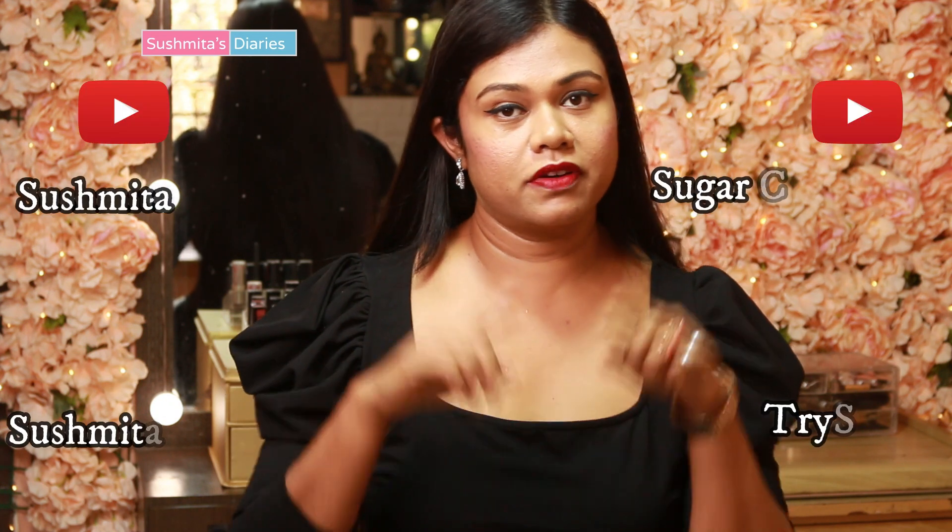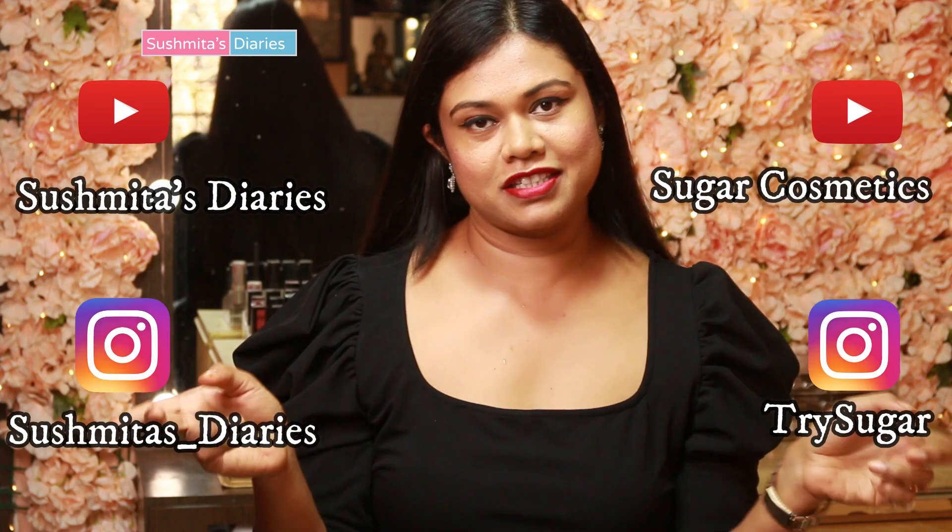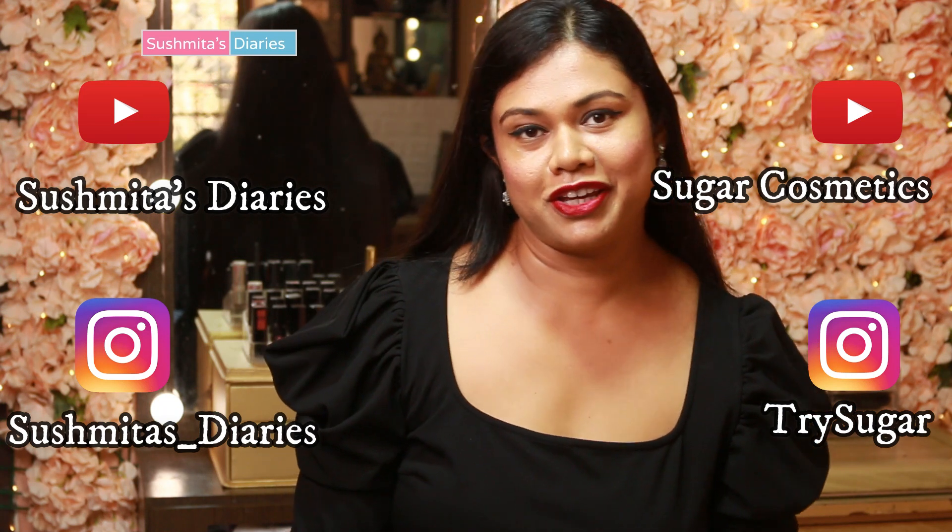I hope you enjoyed this video. Now comes the part you've all been waiting for — the giveaway! Share your naughty and nice stories and you stand a chance to win Sugar goodies for yourself and your friend. All you have to do is like and share this video, subscribe to our YouTube channel, and follow us on Instagram. Also narrate a fun story of your friend being naughty or nice to you. Use the hashtag #NaughtyAndNice and check the description box for all the details. I hope you enjoyed this video — participate in the giveaway and I'll see you all very soon. Till then, bye!